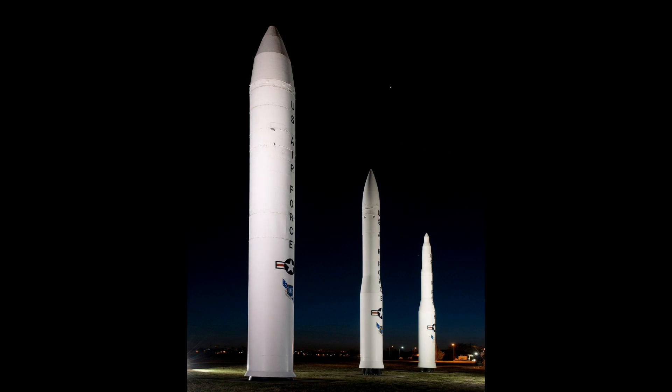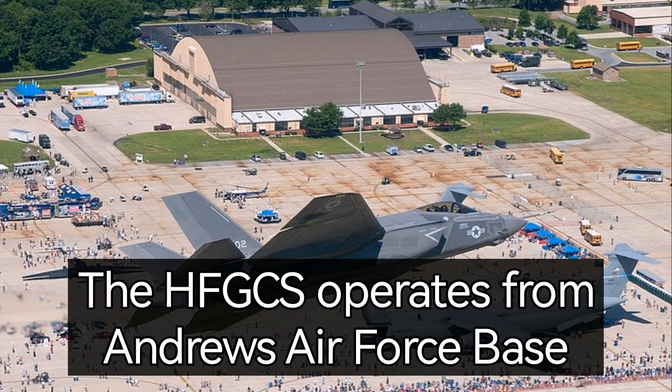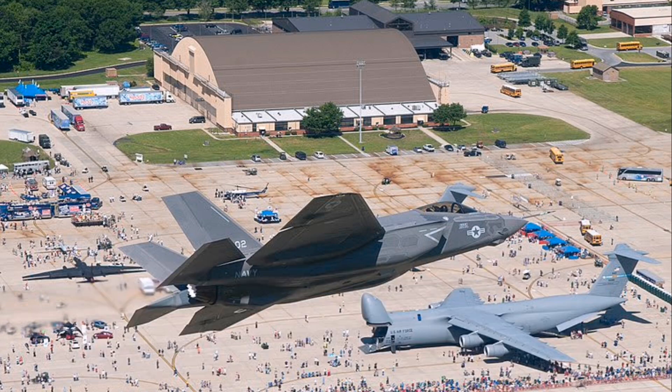This video contains an emergency action message from the United States Air Force, which will be used in case of a nuclear attack on the United States. The United States uses what is called the High Frequency Global Communication System, HFGCS, for operational requirements, military requirements, but it will also be used in case of a nuclear attack.